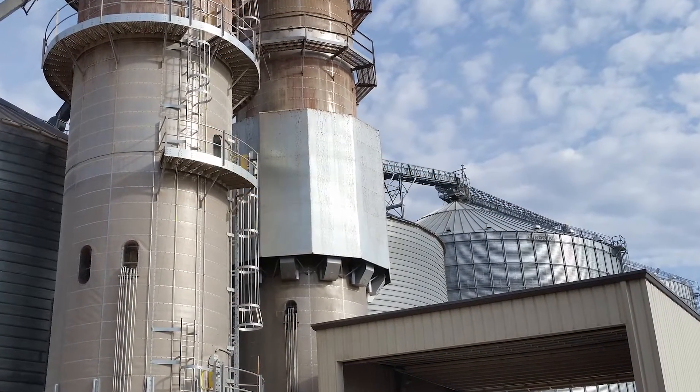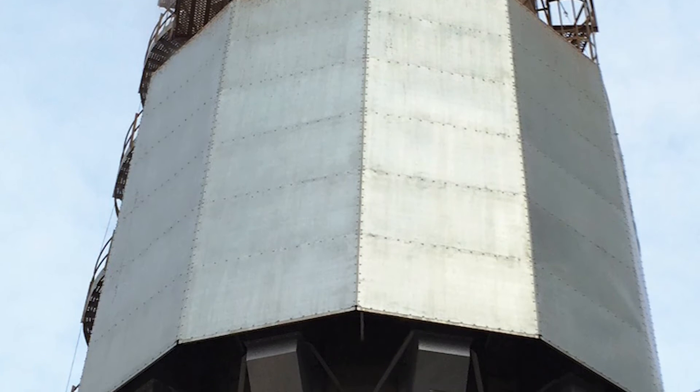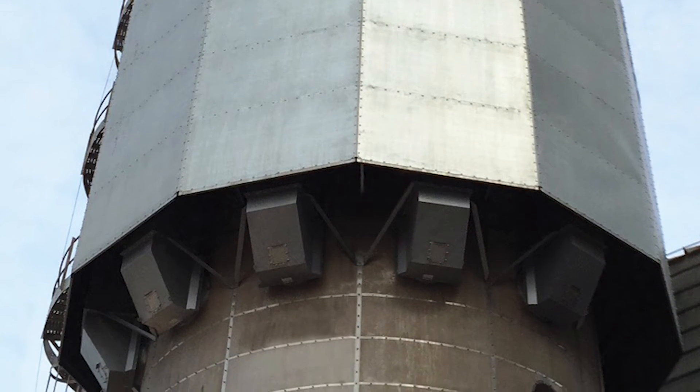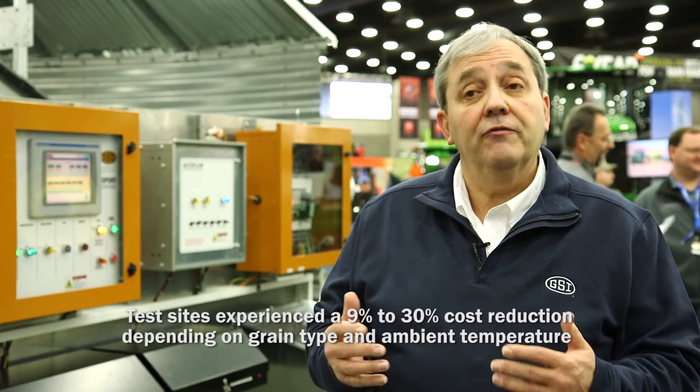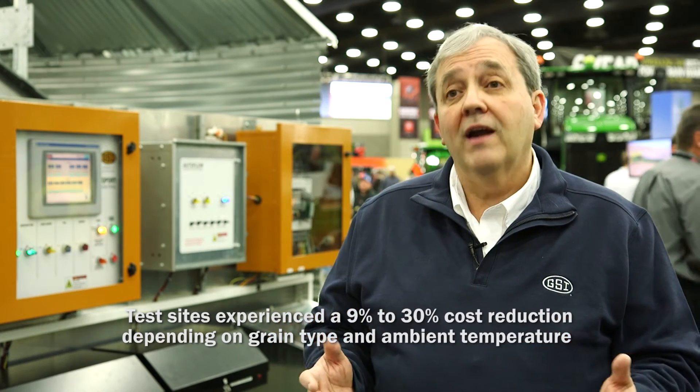Recently, we determined a way — and it's a patented device — that we capture air from farther up the dryer. We separate out the good high-temperature air from the low-temperature wet air, which drops out the bottom, and this improved the efficiency on average 15%.